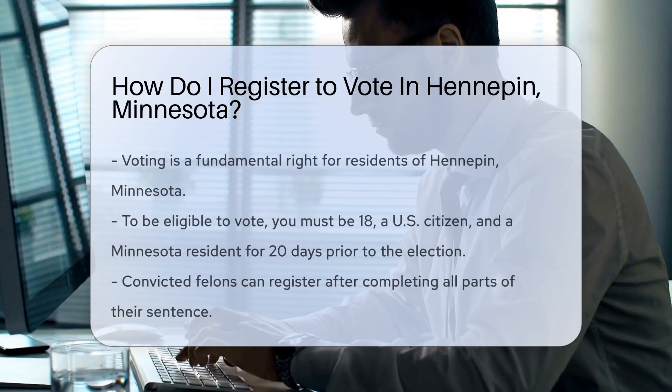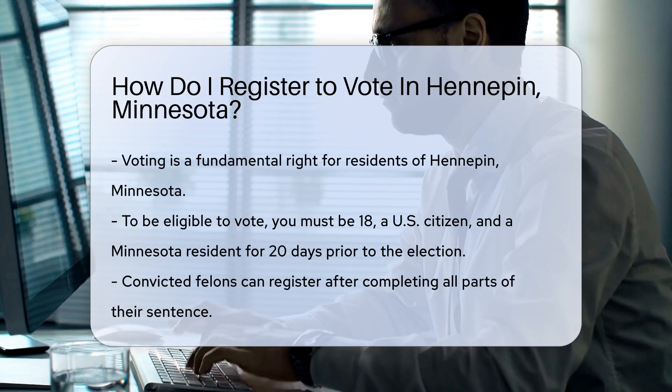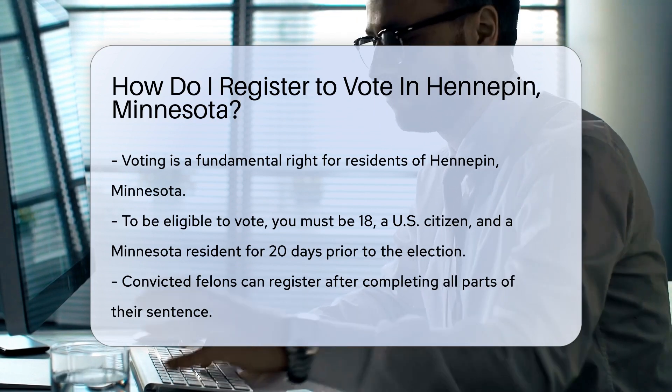Are you a resident of Hennepin, Minnesota looking to make your voice heard? Perfect. Voting is your right and your superpower. But first, you need to register. Let's dive into the how of registering to vote in Hennepin.